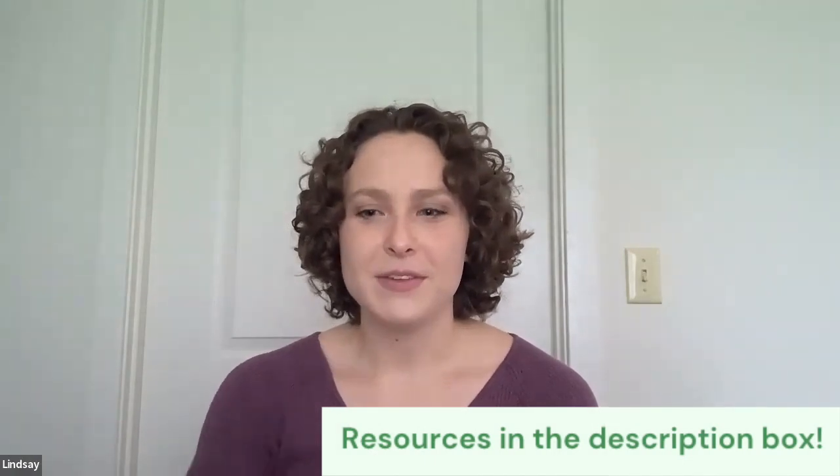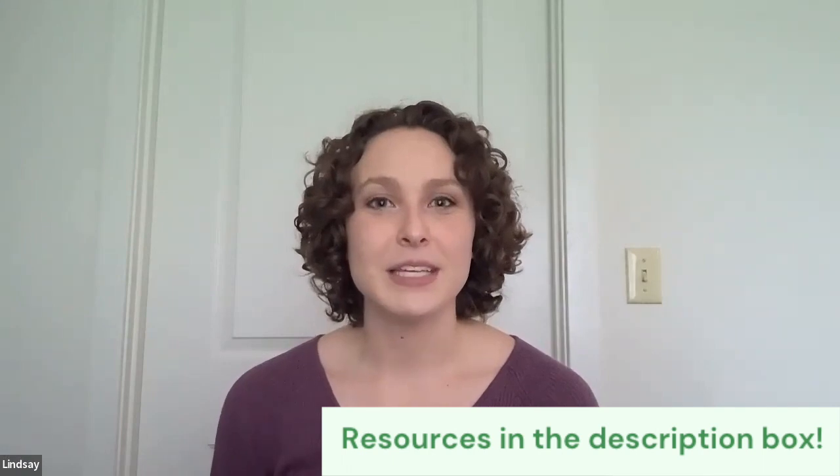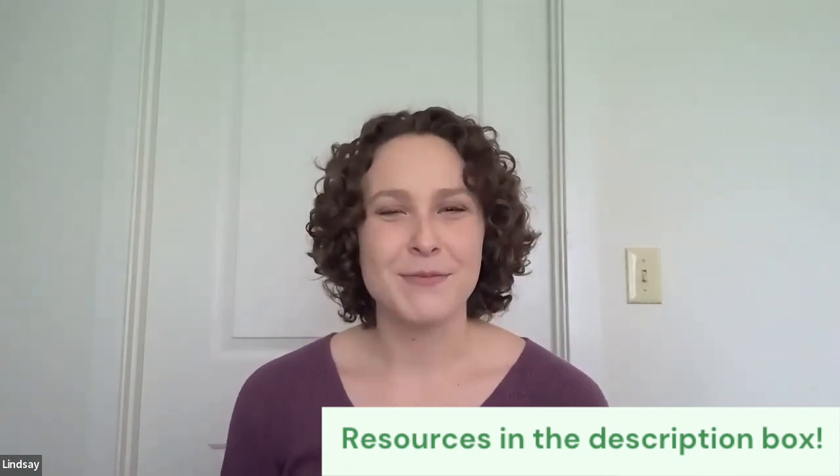Here are some further resources if you are interested. If you have any questions, please drop a comment, and like and subscribe for more.